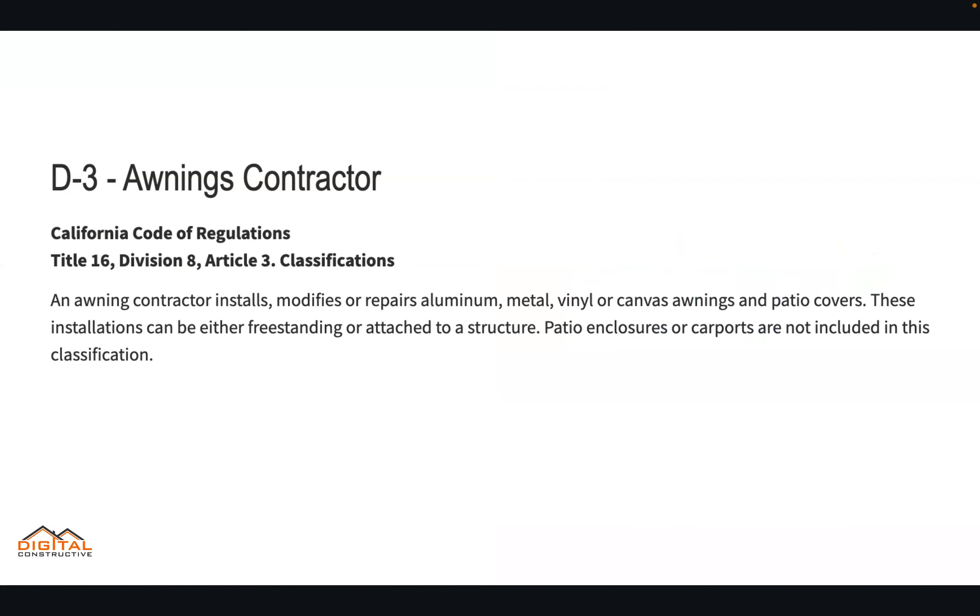In the state of California, an awnings contractor installs, modifies, or repairs aluminum, metal, vinyl, or canvas awnings and patio covers. These installations can be either freestanding or attached to a structure. Patio enclosures or carports are not included in this classification.